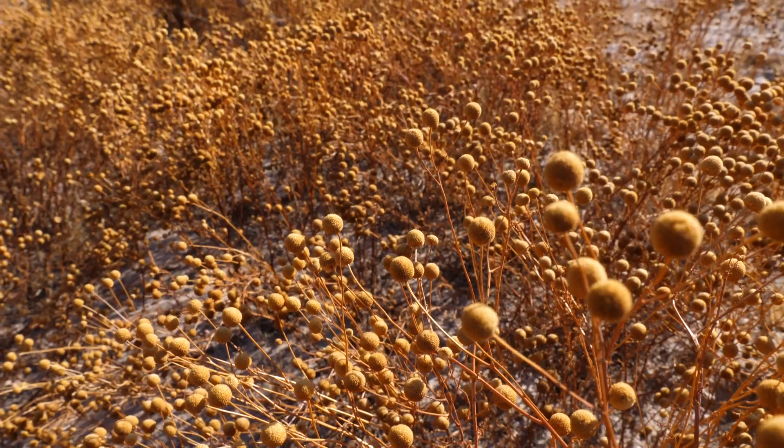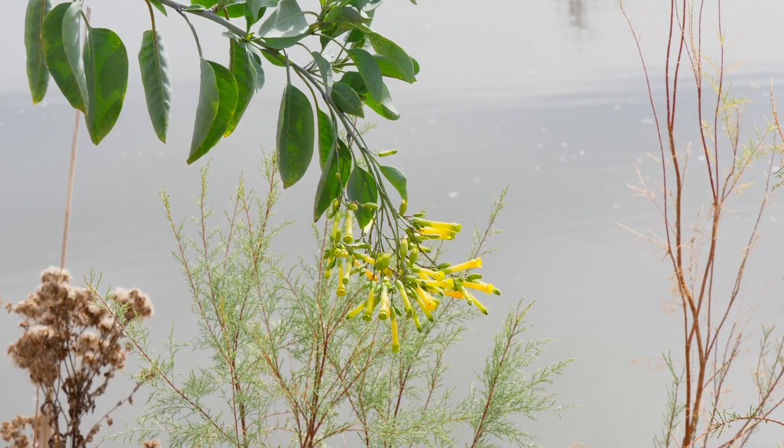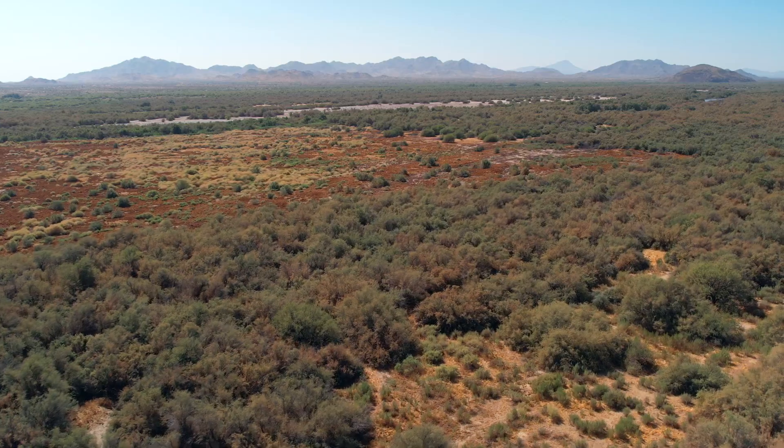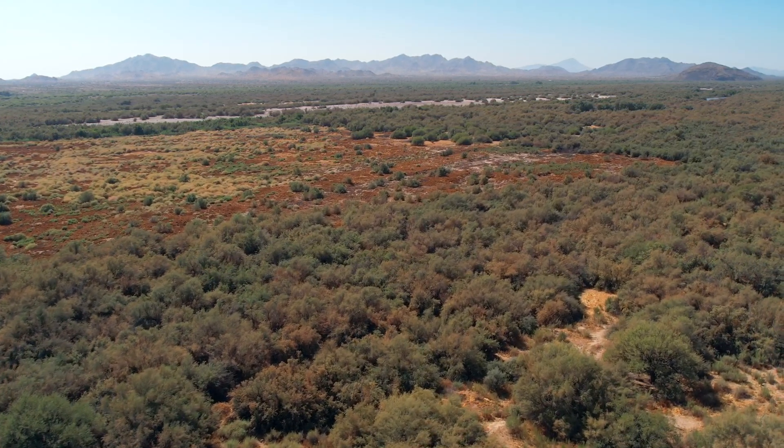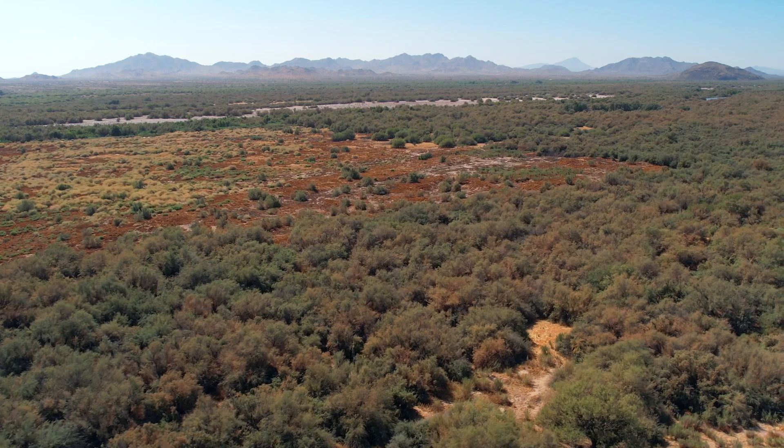These changes promoted the growth of non-native invasive species. One of those species, tamarisk or saltcedar, has caused multiple challenges for the Lower Gila River watershed and the communities within it.